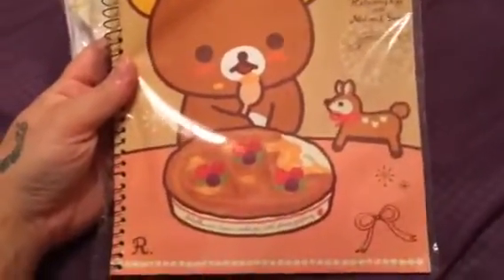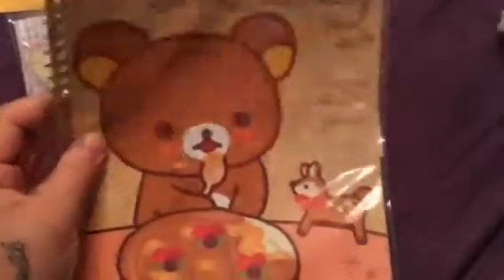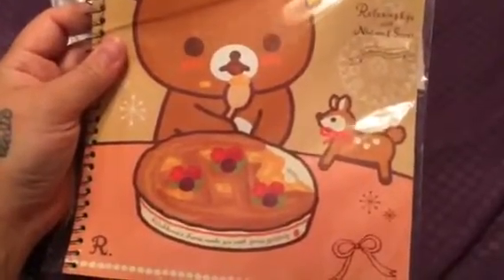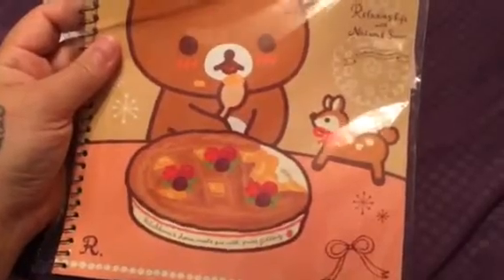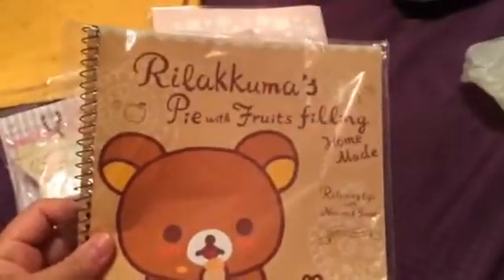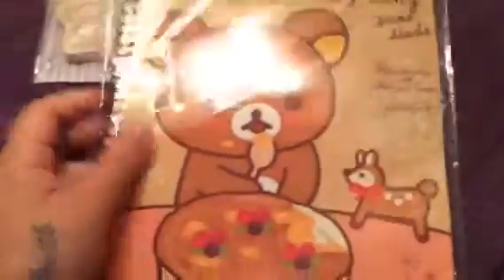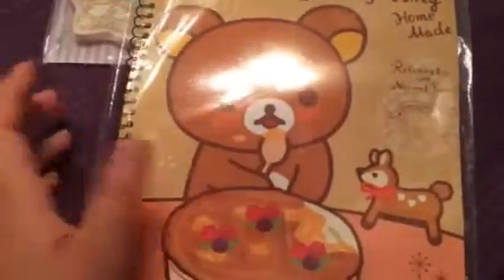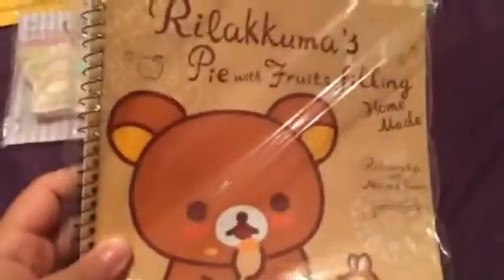I'll get started with this Rilakkuma Pie Fruit Feelings Notebook. It is so adorable — there's this little deer and he's eating a pie. It says 'Rilakkuma's homemade pie with fruit filling' and 'relaxing life with natural sweets.' It is so cute. I'm really obsessed with the new Rilakkuma Cat series, so this is adorable.